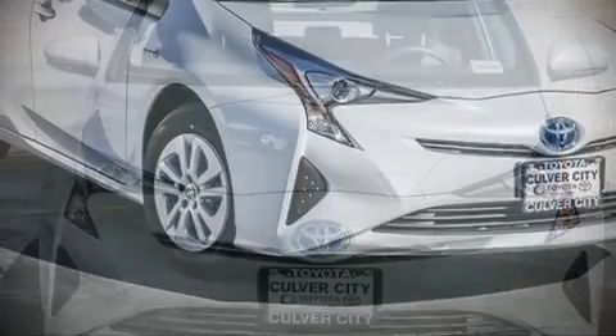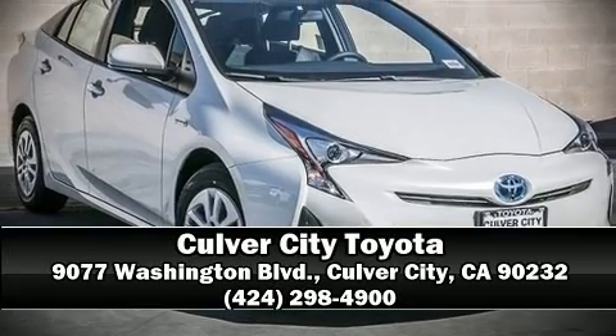extra pressure when applying the brakes. Please don't hesitate to give us a call.